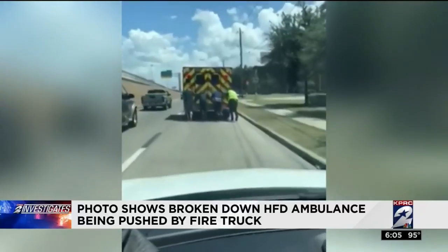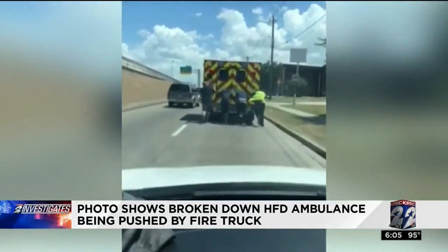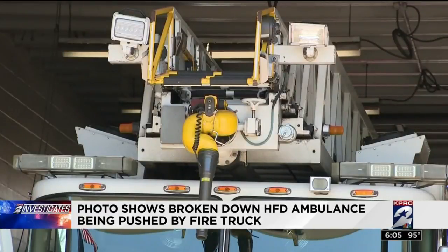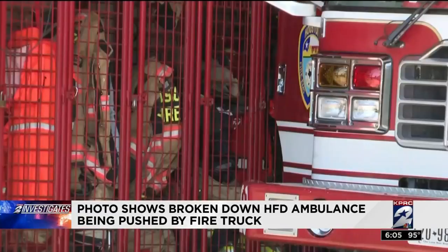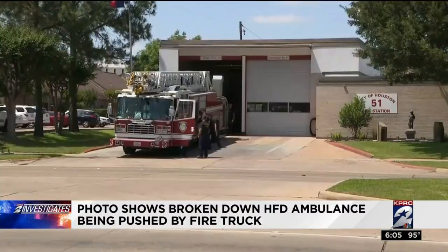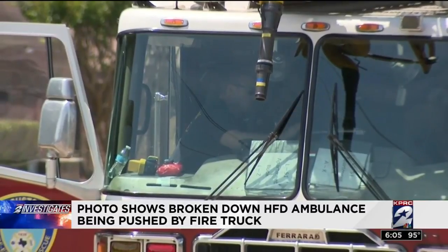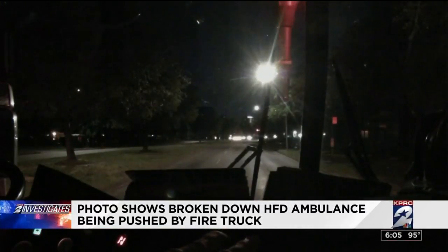Just a few weeks ago, another HFD crew had to push another ambulance out of peril. Channel 2 Investigates has documented this problem. A couple months ago, it was Ladder 51 — a backup — stalling in the middle of Bel Air while on a call. It took two critical minutes to restart that fire engine. While we all understand that things break, when it becomes the norm and not the exception is when we realize that the alarm needs to be sounded.